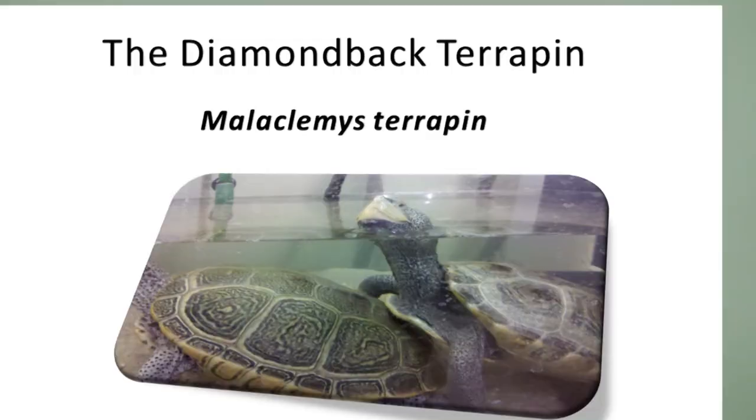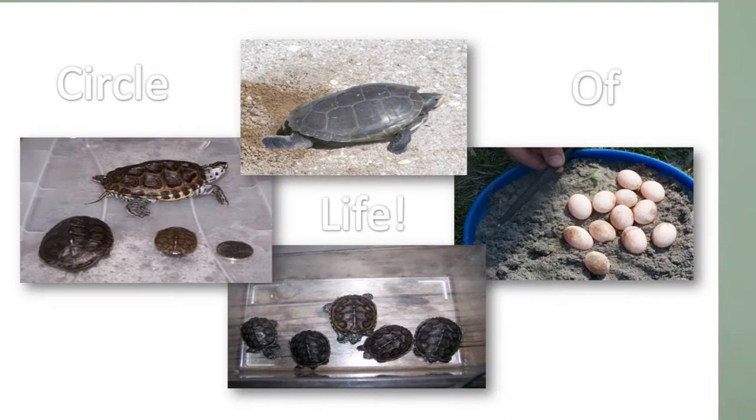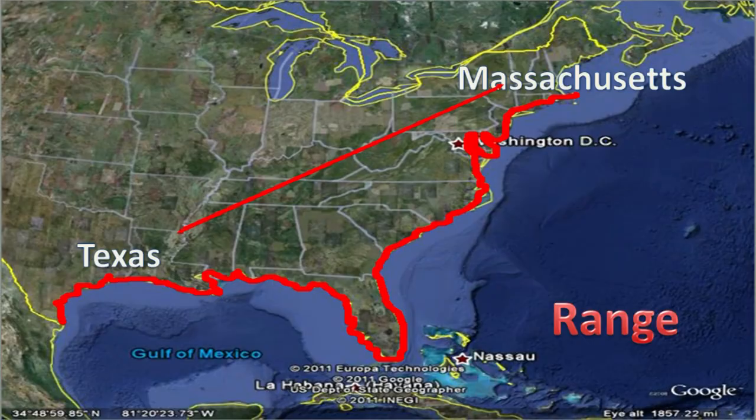My name is John Wenick. I'm a supervisor at the Marine Academy of Technology and Environmental Science at Manahawkin, New Jersey. I also coordinate Project Terrapin. My background is a PhD from Drexel University in environmental science with a focus on the nesting ecology of diamondback terrapins.